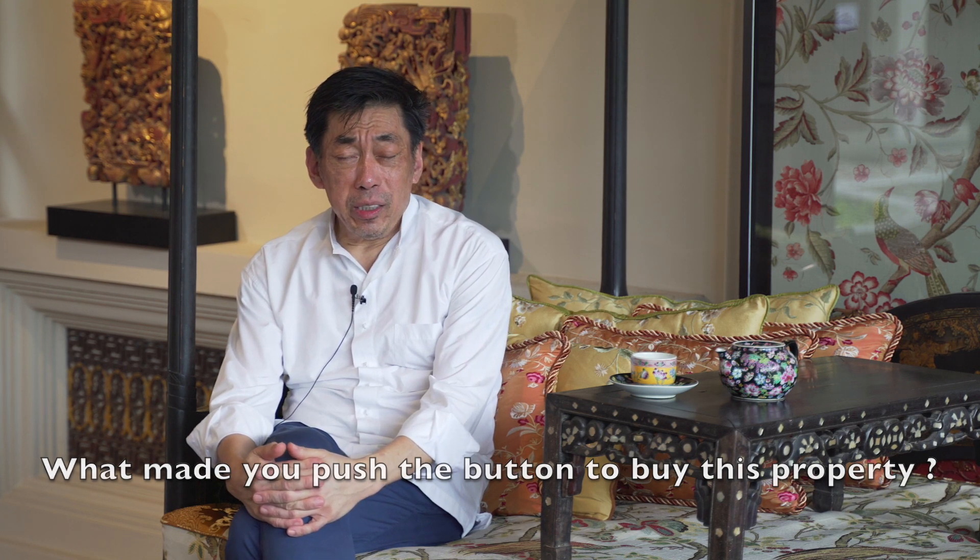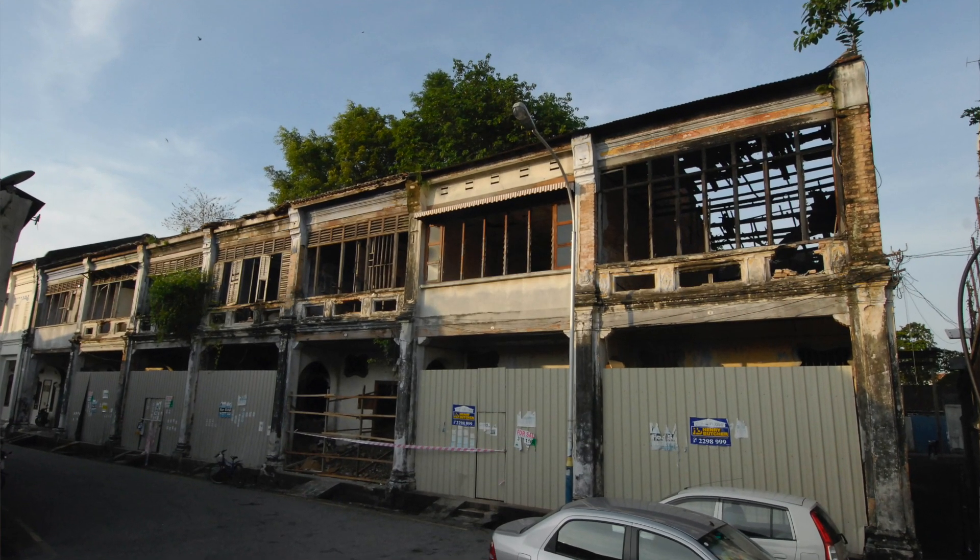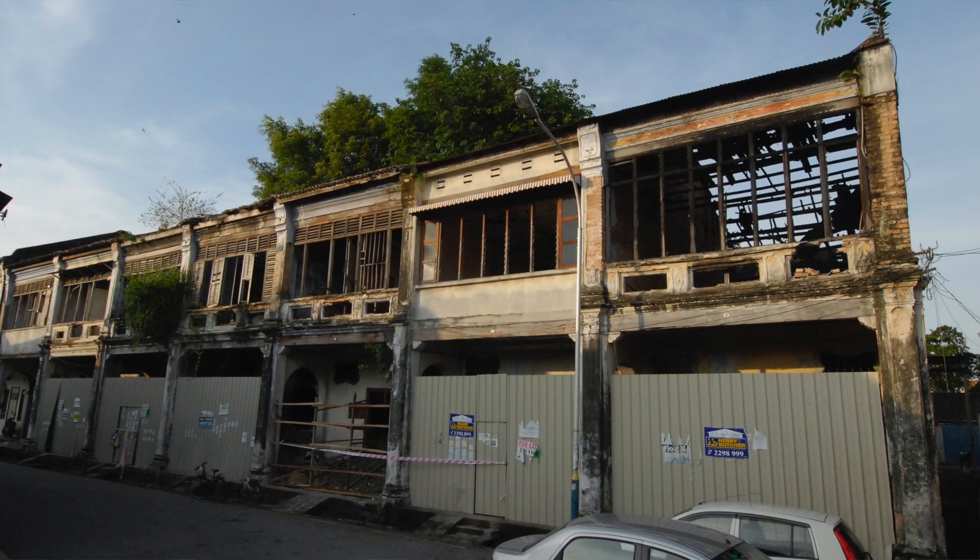After having looked at the building for quite a number of years, the price of property in the market in Georgetown had slowly moved up over the prevailing few years, so it wasn't looking too bad in terms of value. There was a lot of interest in Georgetown because the world heritage site had been inscribed over the past few years.